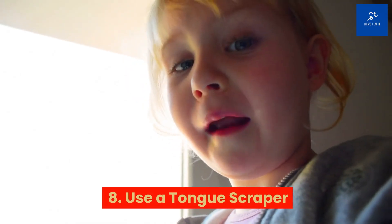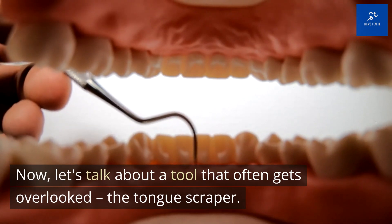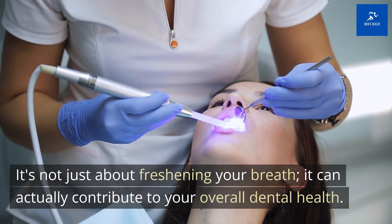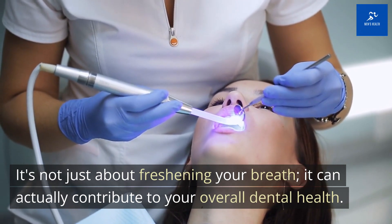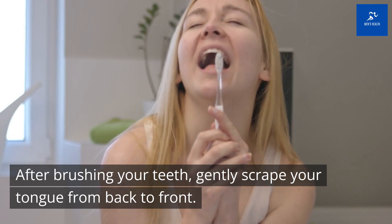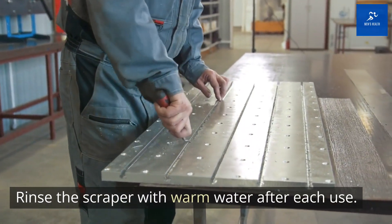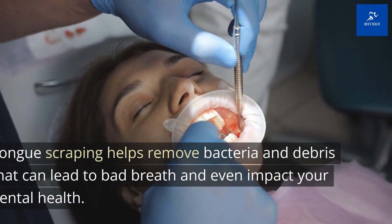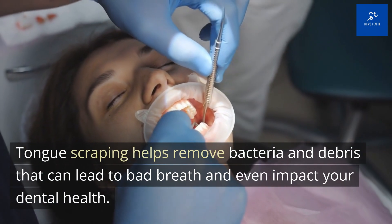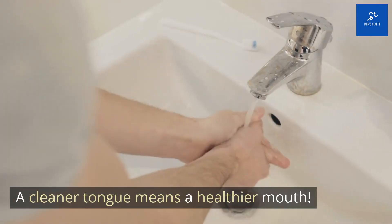Tip 8: Use a Tongue Scraper. Let's talk about a tool that often gets overlooked: the tongue scraper. It's not just about freshening your breath — it can actually contribute to your overall dental health. After brushing your teeth, gently scrape your tongue from back to front, and rinse the scraper with warm water after each use. Tongue scraping helps remove bacteria and debris that can lead to bad breath and even impact your dental health. A cleaner tongue means a healthier mouth.